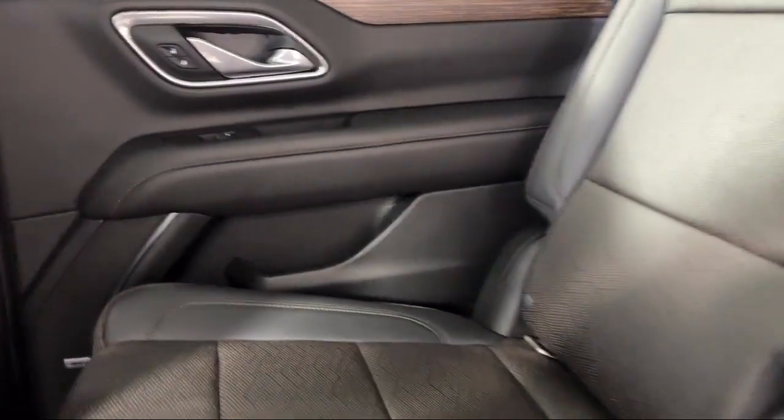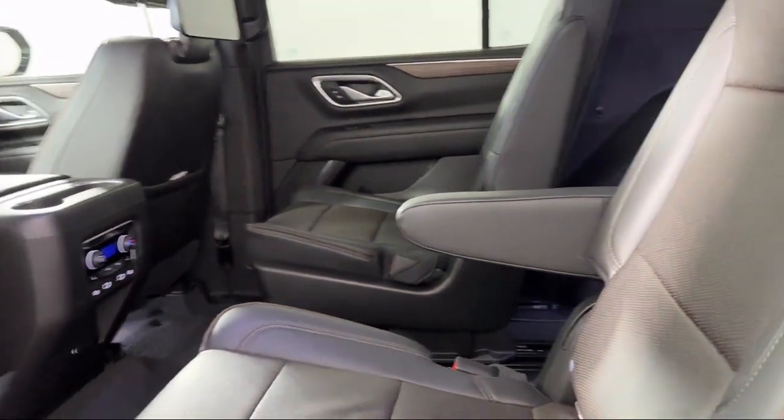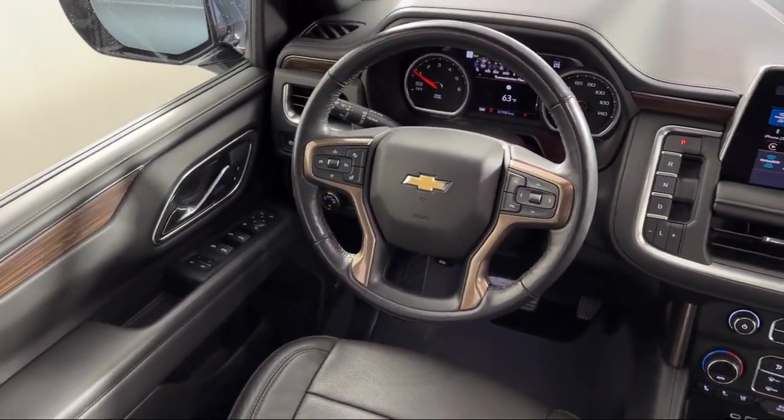We provide a complete customer care experience, and our knowledgeable, no-pressure staff can help you drive home in a vehicle that is just right for you. So come visit us here at Coon Rapids Chrysler Dodge Jeep Ram — you'll be glad you did.